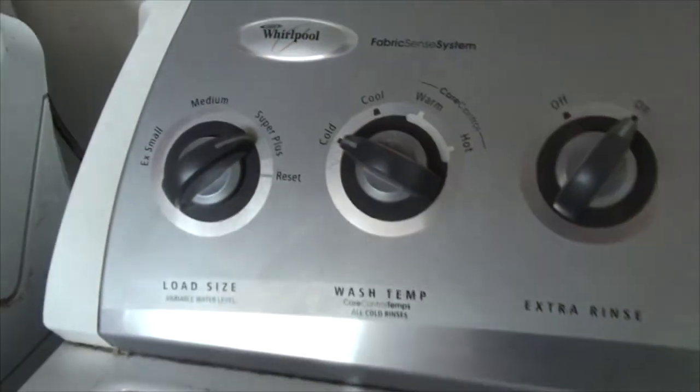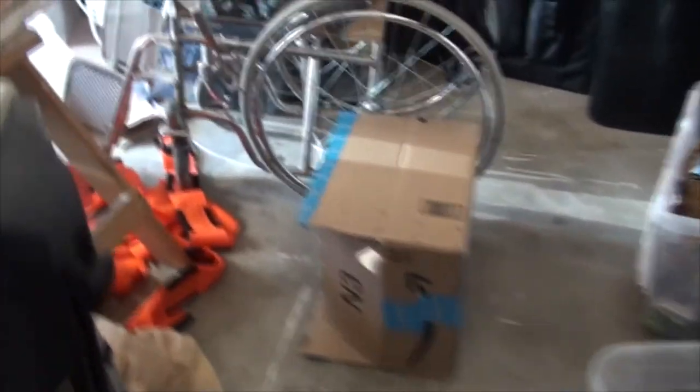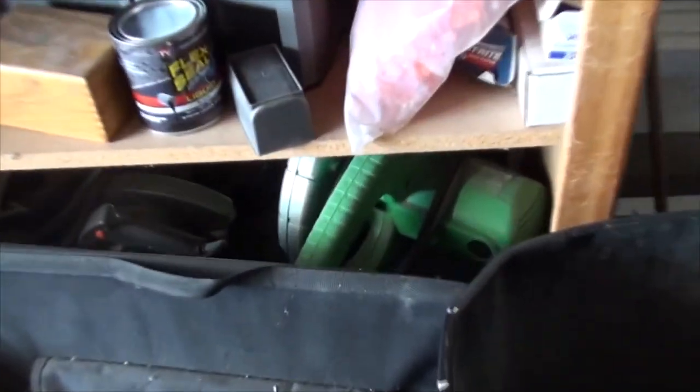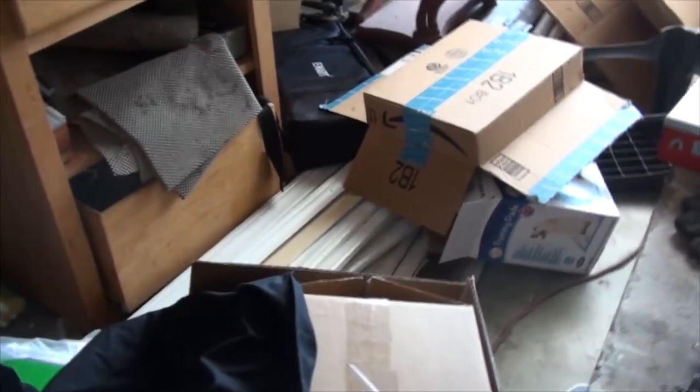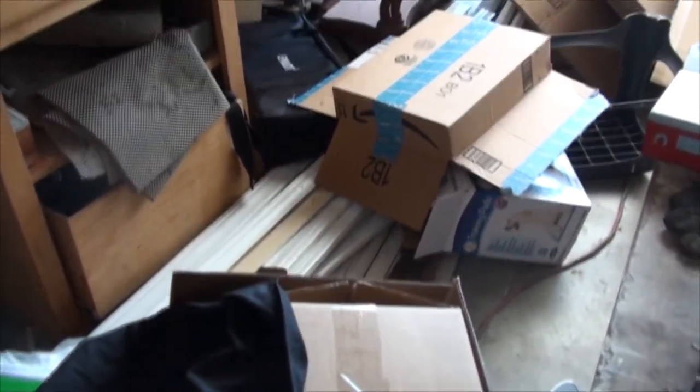I need to get this table clear and the floor clear so I'm not tripping on stuff, and I need to get this saw out. The trim I need on this side is on the floor buried, so I need to pull that out as well — that's what I'll be doing.